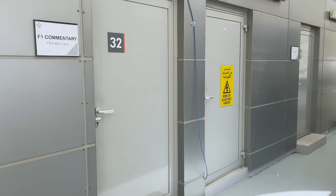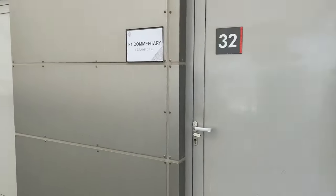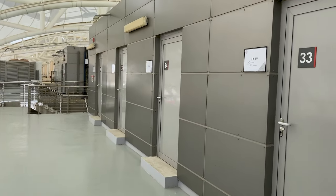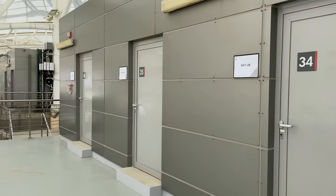F1 asked me to do some commentary on F1 TV, so I'm just waiting for them to let me in. We got the golf cart and made it over here — going to try to be a commentator for a little bit. This is where all the F1 TV booth staff and all the channels are — F1 TV, F1 commentary, Sky UK over here. That's right, the commentators who talk about the race.